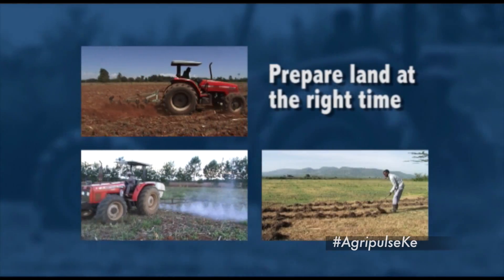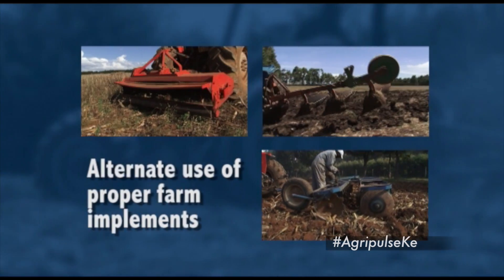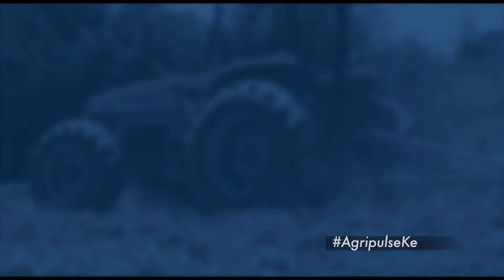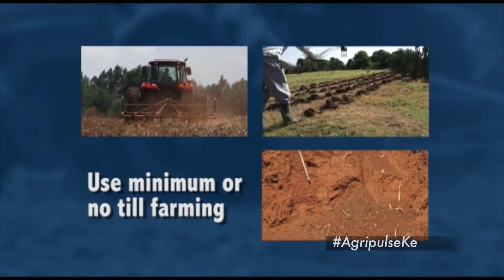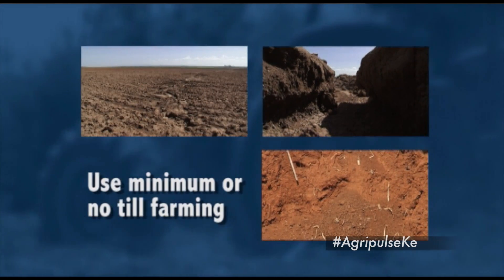Points to note: Prepare your land at the right time. Alternate land preparation practices using the right implements. Use minimum or zero tillage to conserve moisture, save money, manage soil fertility, control soil erosion, and increase your yields.